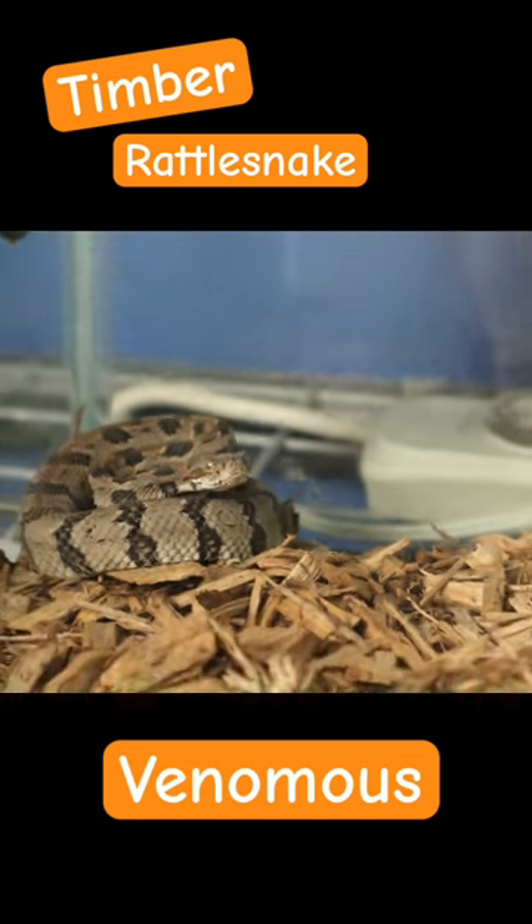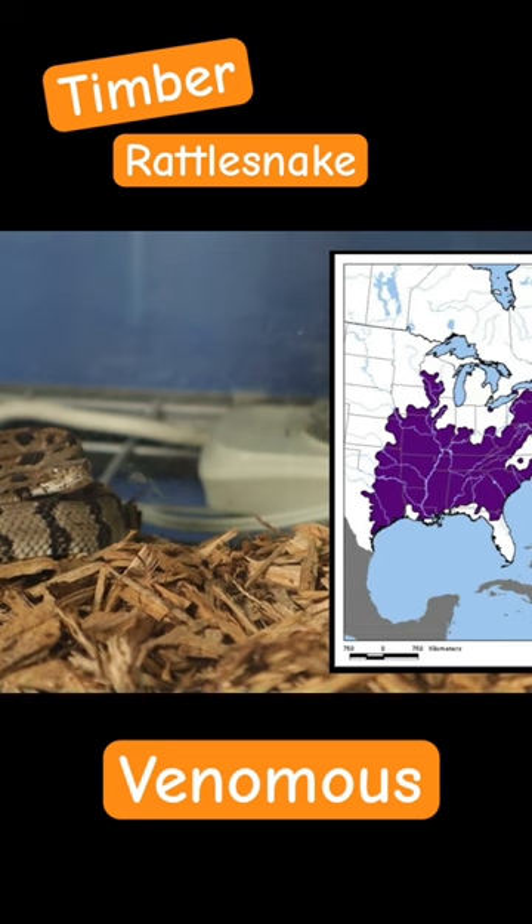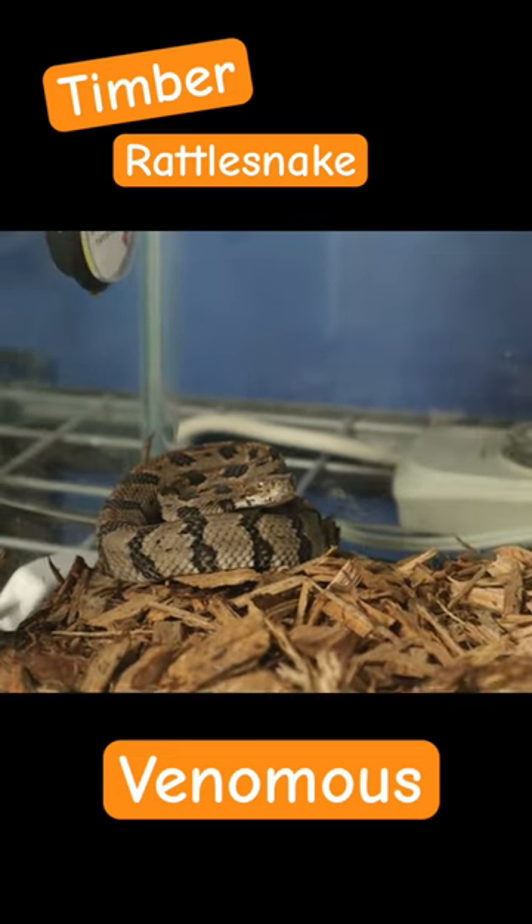The timber rattlesnake can be found in a whole bunch of different places. I've got an awesome app on the right side of the screen — you can check that out right there to get a better understanding of exactly where we can find this species.